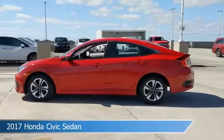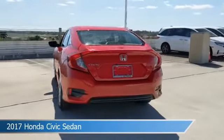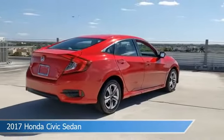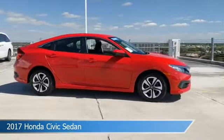Take a look at this 2017 Honda Civic Sedan, equipped with a CVT transmission. This car comes with some great features including anti-lock brakes, power door locks, audio controls on the steering wheel, auxiliary input, and more. Come in and check it out today.